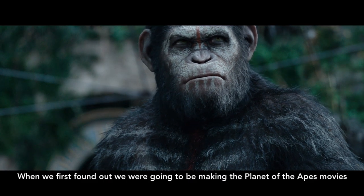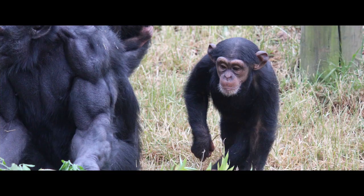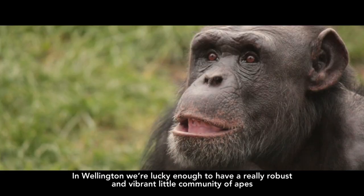When we first found out we were going to be making these Planet of the Apes movies, we wanted to find a really good troop of chimpanzees and we didn't have to look very far. In Wellington we're lucky enough to have a really robust and vibrant little community of apes.